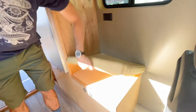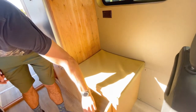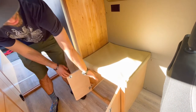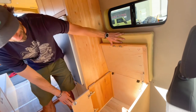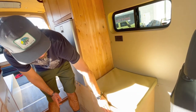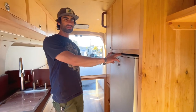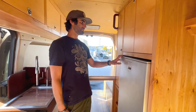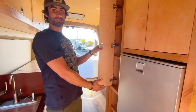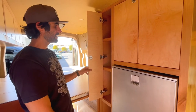This is a nice little bench and this is actually where their composting toilet is going to live. You just lift this up when you're ready to use it and then it all folds back nice and neat. We have a 3.2 cubic foot Isotherm refrigerator. There's more storage over here.